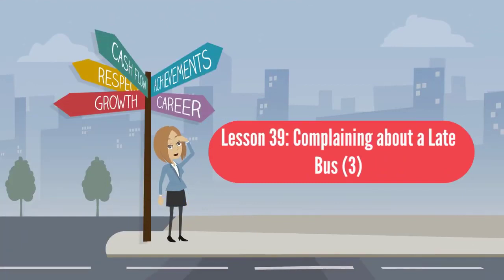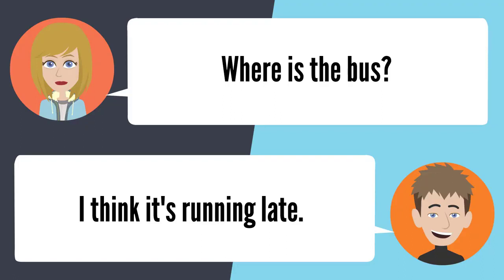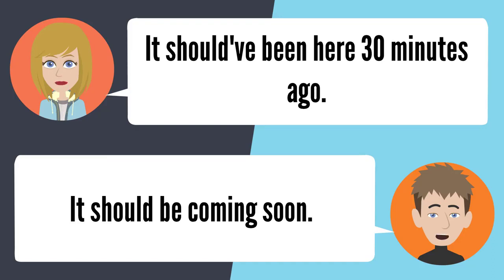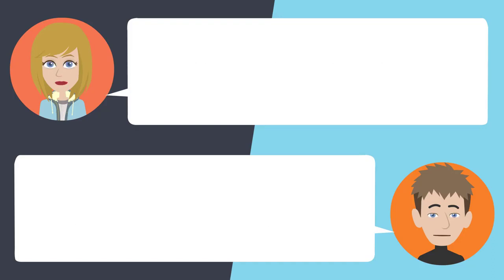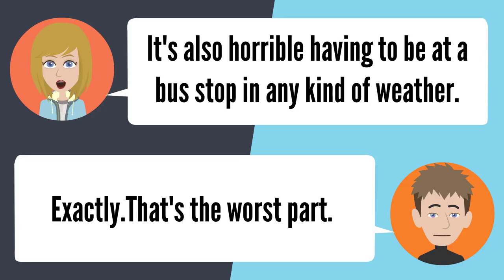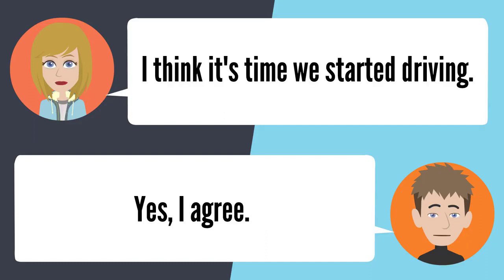Lesson 39: Complaining about a late bus. Where is the bus? I think it's running late — it should have been here 30 minutes ago. It better come soon because I'm already late for work. I can't stand riding the bus — it's so unreliable. It's also horrible having to be at a bus stop in any kind of weather. That's the worst part. I think it's time we started driving. Yes, I agree.